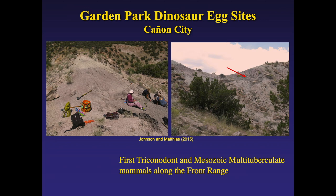Also in the Garden Park area down in Canyon City, a few years ago, Brenda Johnson and Angie Mathias — WIPS members working through the museum — went into a recently discovered dinosaur egg site. They collected material and sieved it, finding some small mammals along with the dinosaur eggs. In fact, they came up with the first Mesozoic mammals along the Front Range — a trichonodon and a multituberculate specimen.